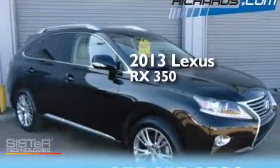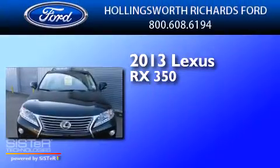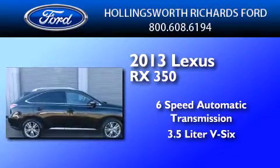This is a 2013 Lexus RX 350. This crossover has a 6-speed automatic transmission and a 3.5-liter V6.